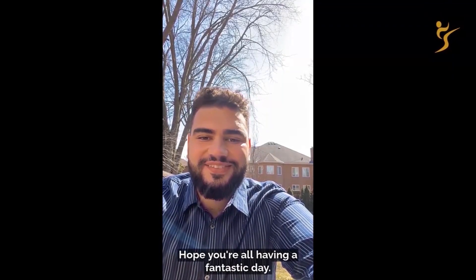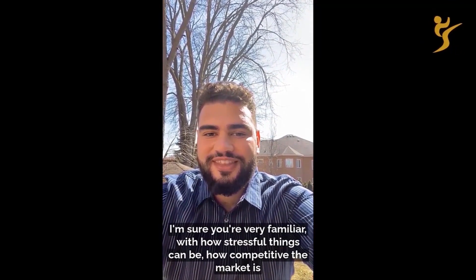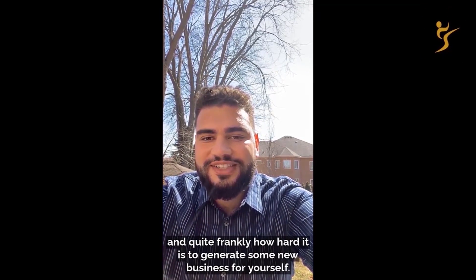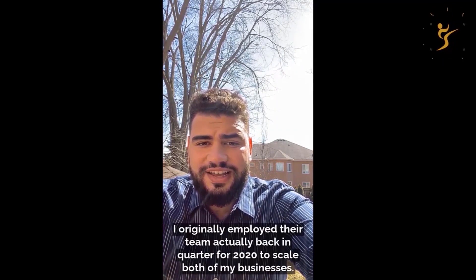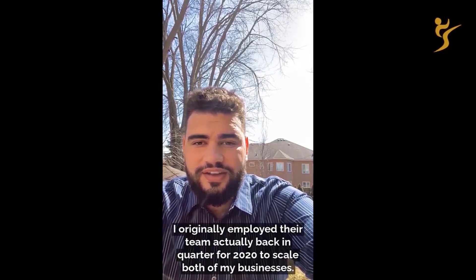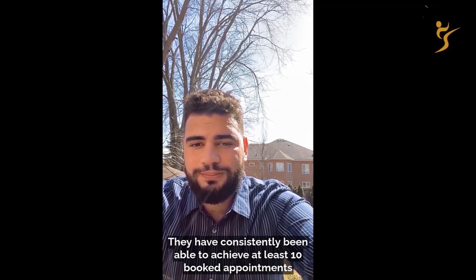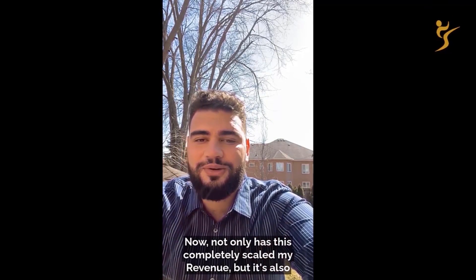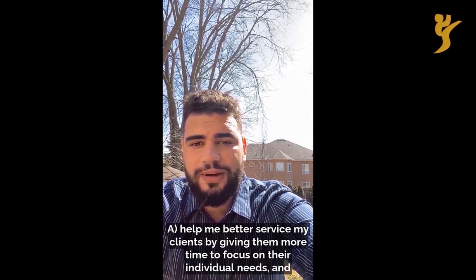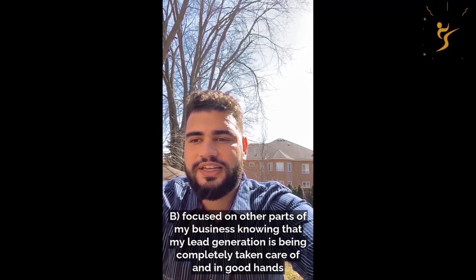Hey, hope you're all having a fantastic day. My name is Jacob Snipman. I'm the founder and CEO of ABC Marketing Solutions and a broker within the Bird Financial Mortgage Group. For anyone who's worked in either of my industries, you're familiar with how stressful things can be, how competitive the market is, and how hard it is to generate new business. I'd like to give a huge shout out to Josh and his team. I originally employed their team back in Q4 of 2020 to scale both of my businesses. Since the first week of campaigns after onboarding, they've consistently achieved at least 10 booked appointments on my calendar for each of my businesses every single week for the last six months.